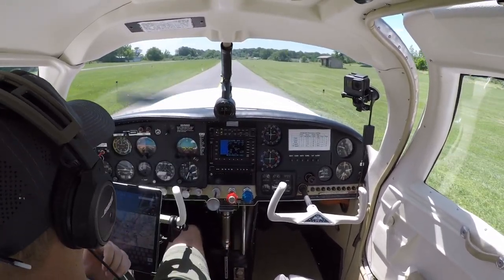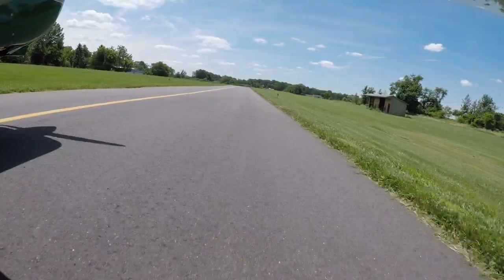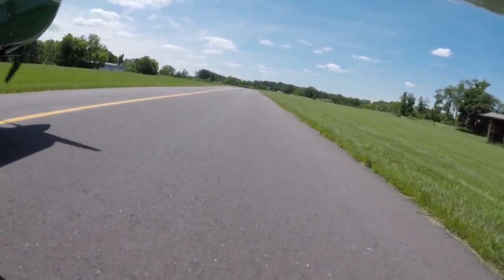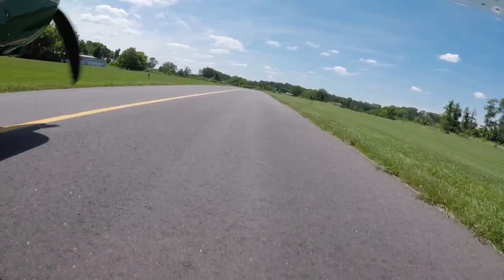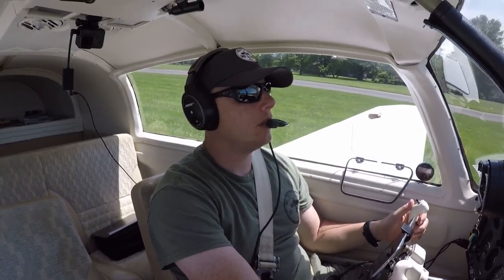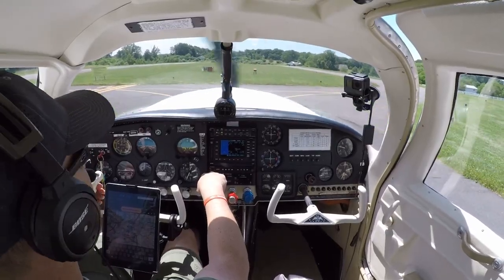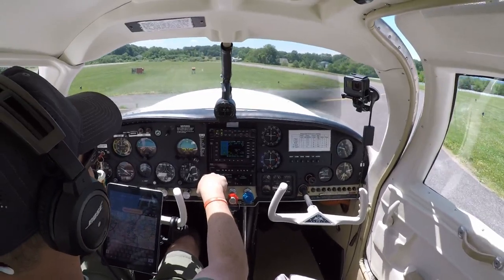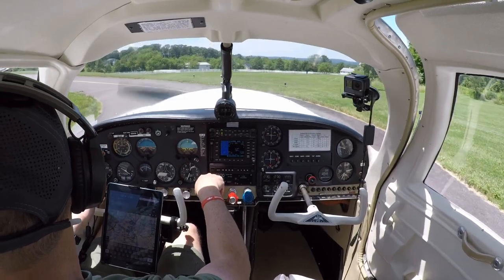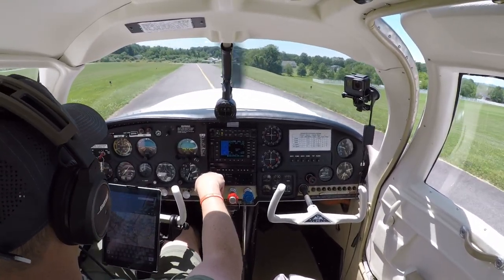We've got everything set. It might be a little bit bumpy on the way back. There's a pretty cool military aircraft in front of us - probably one of the trainers from back in the day.